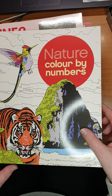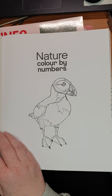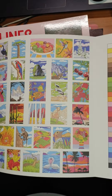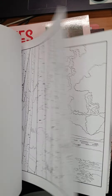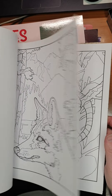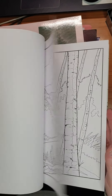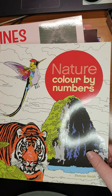Then we have Nature Color by Numbers by Duncan Smith, which has the color answers on the side, as you can see. On the back side you have the color answers and the palette. You can actually see the pictures. I did not start it yet — beautiful book. Nature Color by Numbers.